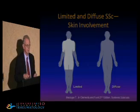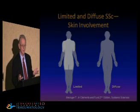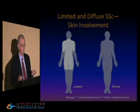I'd like to define terms because I'll be using limited and diffuse throughout both talks. Diffuse is where people develop thick skin on the upper arms, chest, belly, or thigh — and if they do that, they usually also get the distal upper extremities, face, and often the lower extremities. Limited, on the other hand, never gets above the knees, never above the elbows, and may affect the face but doesn't go below the clavicles. The best time to make this determination is in the first three years, when skin is at its worst in diffuse cutaneous scleroderma.